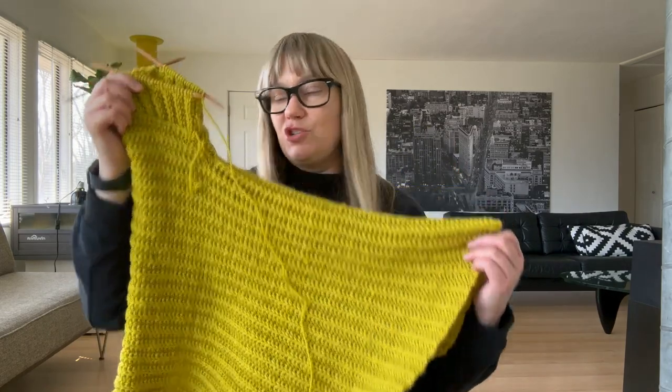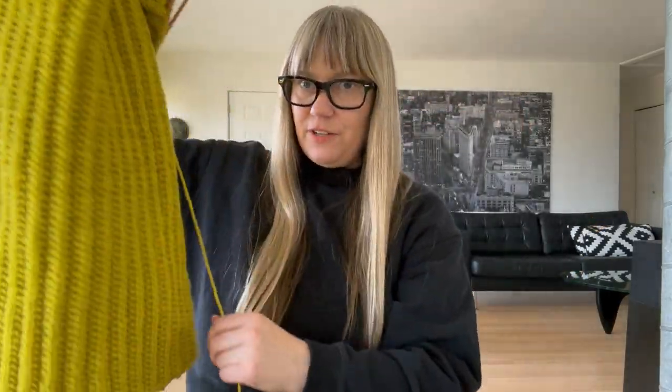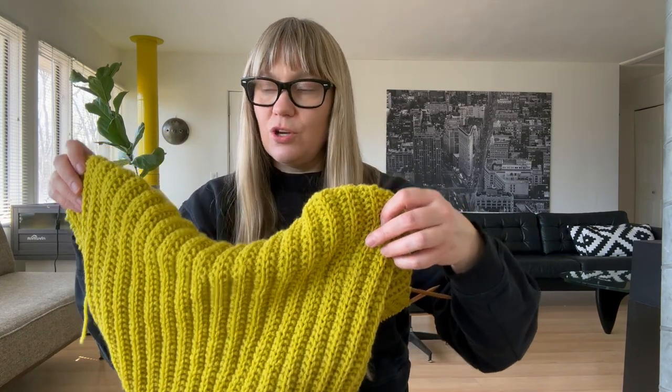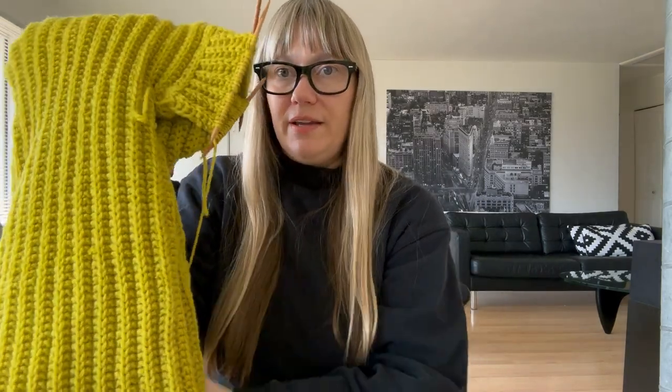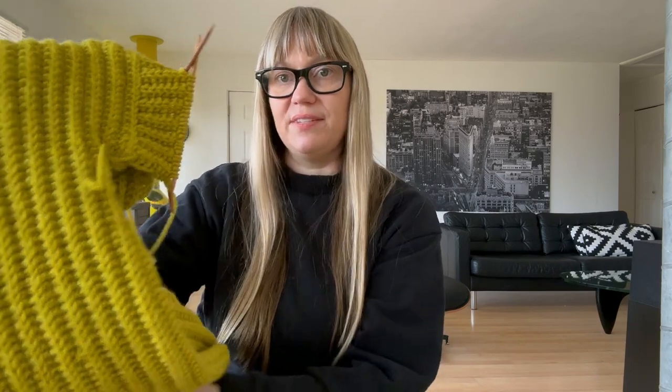That's about all I have for today — I need to go pick up my kids from school. I just wanted to check in and update you on my knitting projects, mainly this cardigan which is so much fun. I can't wait to try it on and write up a little story about it. This cardigan, by the way, is called the Morchella Cardigan — it's not one of my designs, it's someone else's — I'll put the designer's name in the notes below.